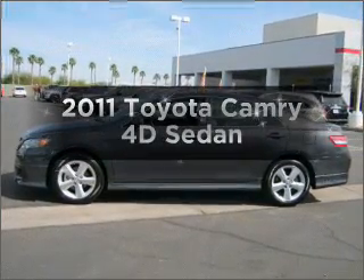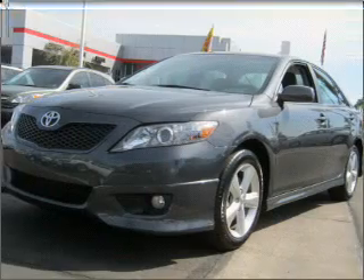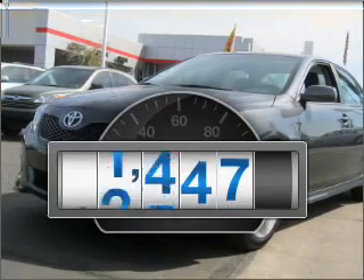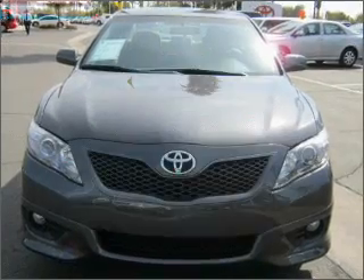Check out this 2011 Toyota Camry. If you're looking for an automobile with great attributes, look no further. A low odometer reading is a great advantage, among many other benefits offered on this ride.